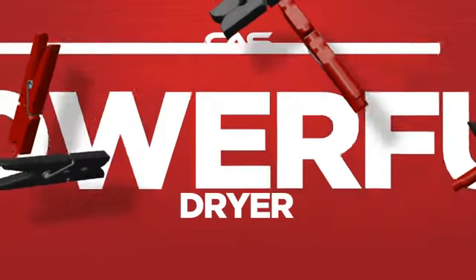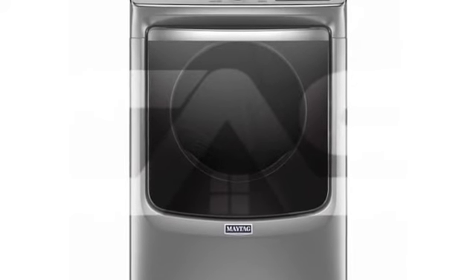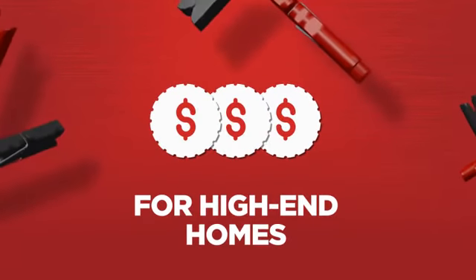Need a powerful dryer? Try this dryer model from Maytag. Backed with a full manufacturer warranty, it makes a great dryer for high-end homes.